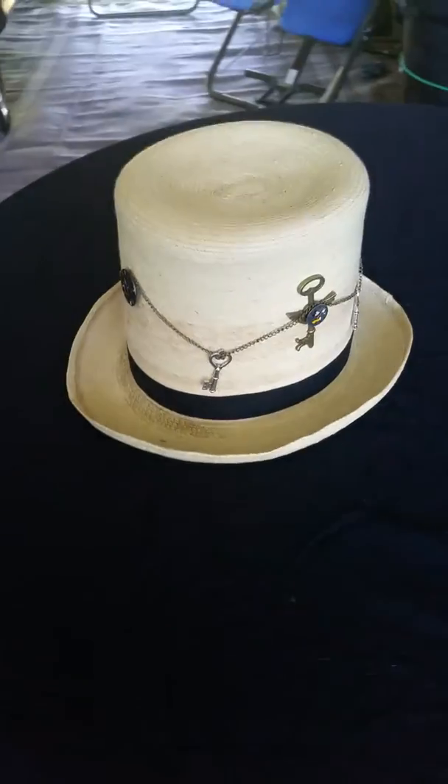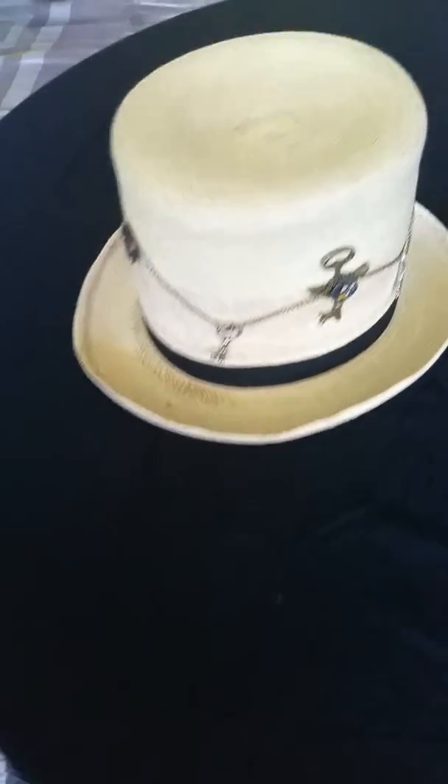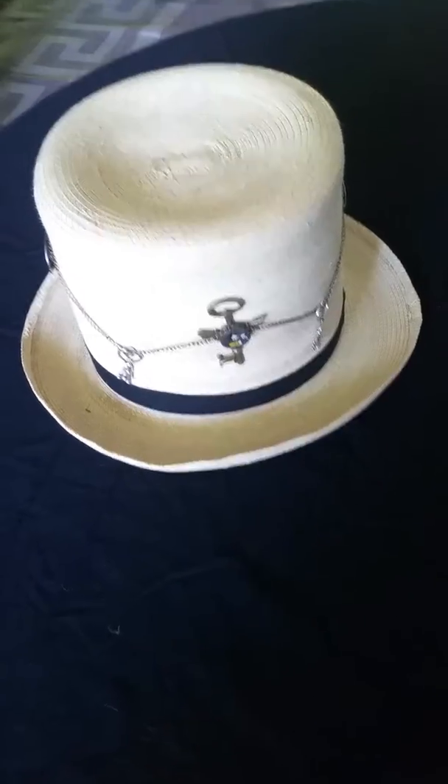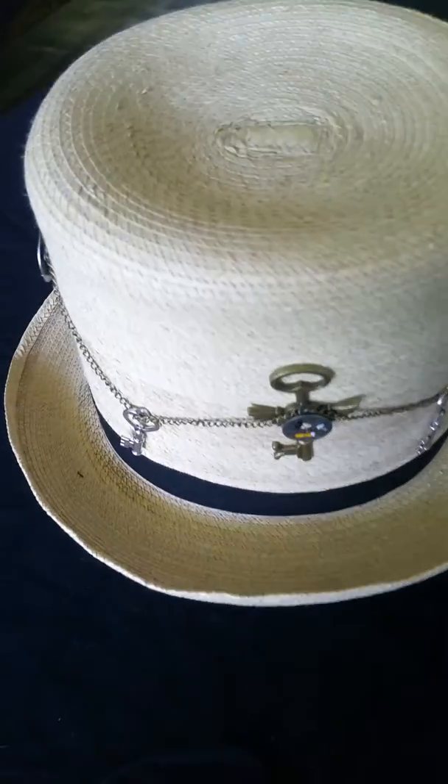This is a real tall straw hat made in Guatemala. It's made out of palm straw, so it is very durable. If I can show you the number of stitches in this hat — there are thousands of stitches in this hat.